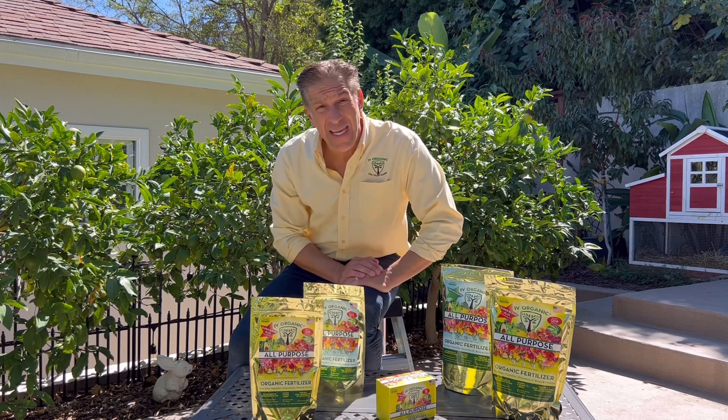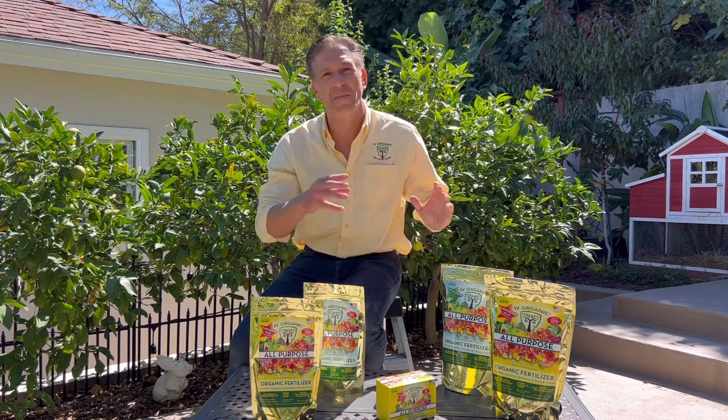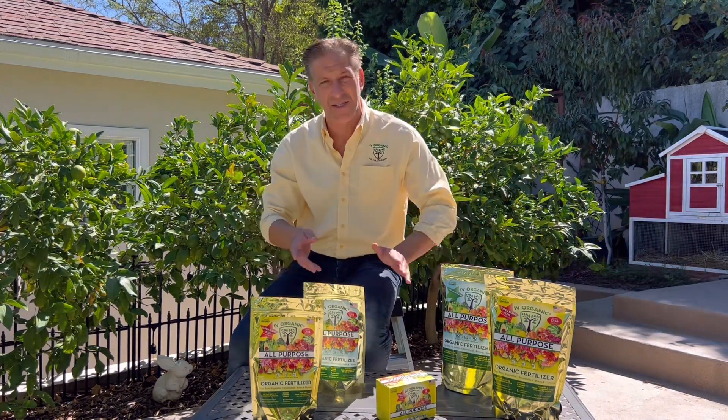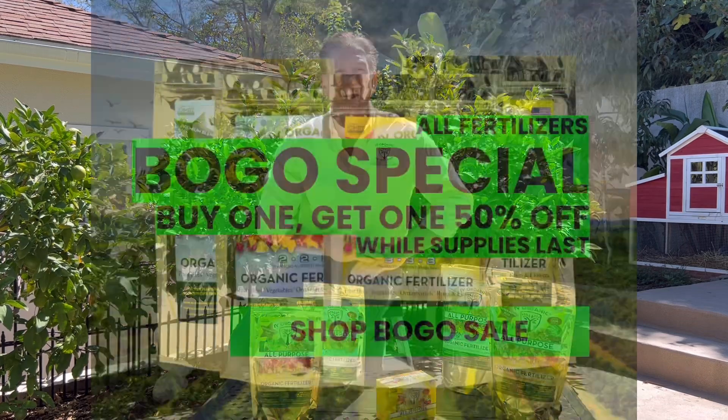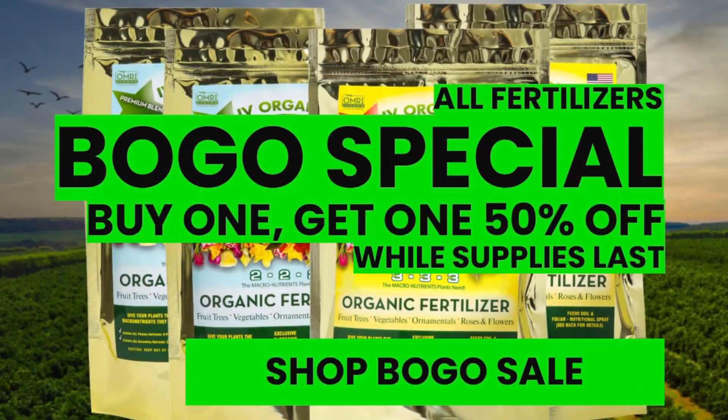I'm happy to announce Ivory Organics' September end-of-summer, beginning-of-fall fertilizer sale. As a reminder, it is an excellent time to feed your plants one more time, and I'm going to get to it with a helpful tip in just a moment. Right now, Ivory Organics is offering a buy-one-get-one 50% off sale on all our fertilizer products.